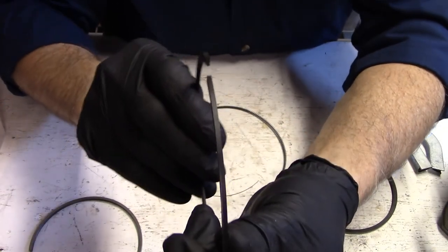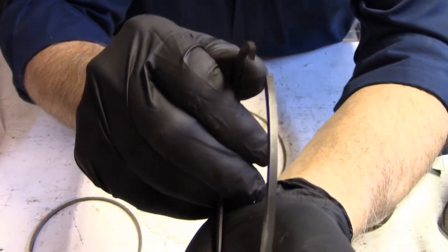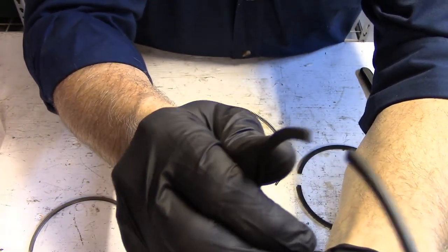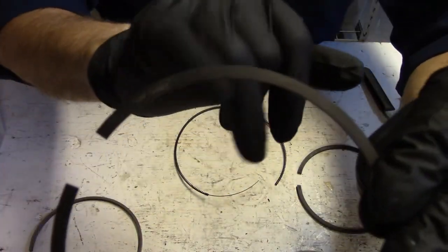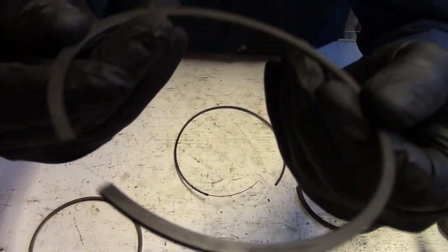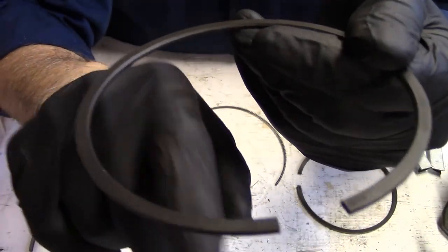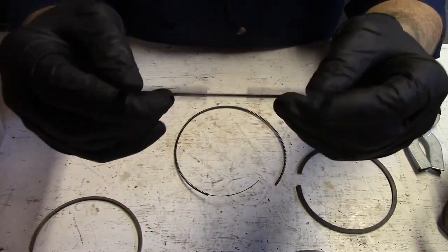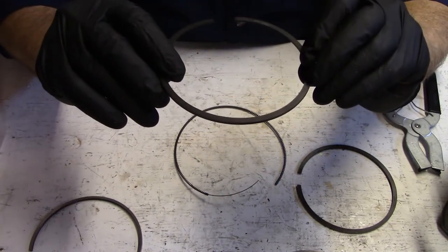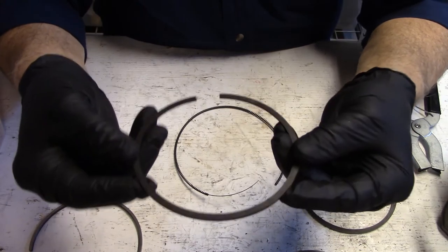This is the second ring - it is pretty much rectangular. It also has 'up' and 'second' marked on it to identify it as a second ring groove ring. On the bottom surface there is a little chamfer - this is a reverse twist designed into the ring so that as it moves up and down it can actually twist in that groove and provide better contact, giving it a better bite into the cylinder wall.